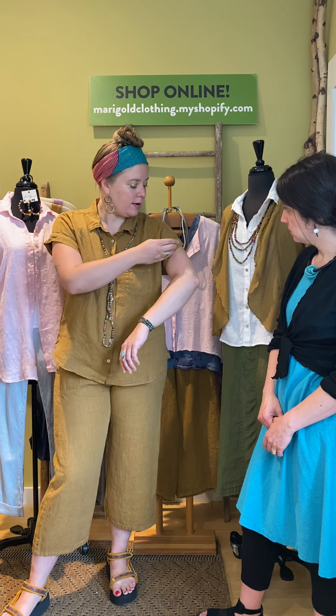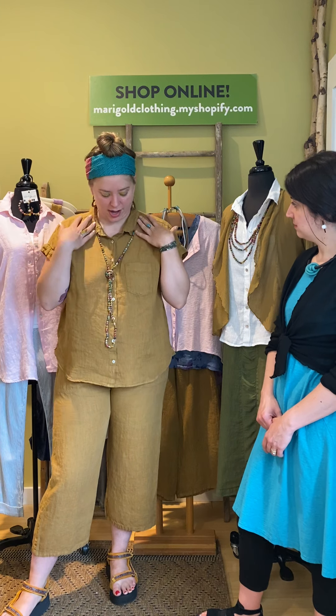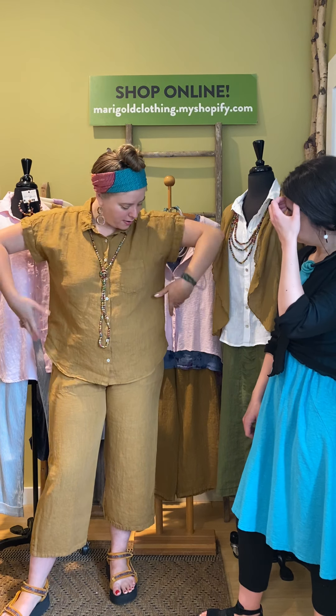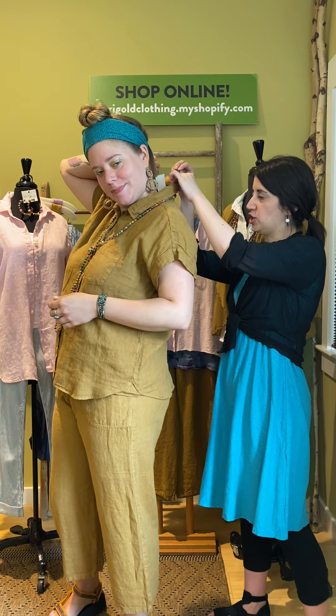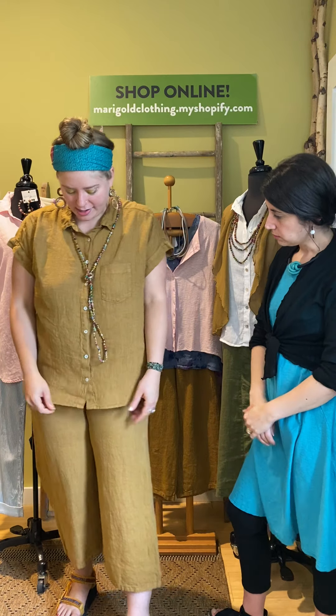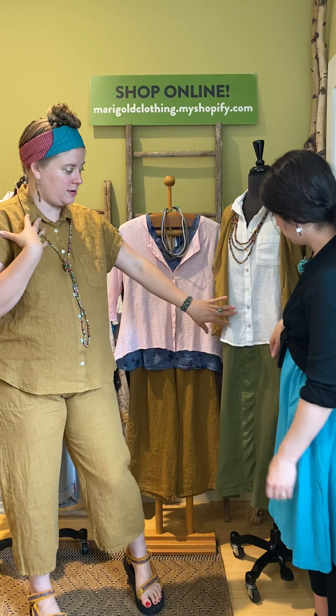It's this cute short sleeve top with a little band around the arm, a collar, and a pocket. It is a little boxy. The name of this top is the Linen Pocket Shirt. I like that you could wear it buttoned or open. We have it paired with a dress, and we'll show you two different ways to wear it with the dress when we get to that piece.